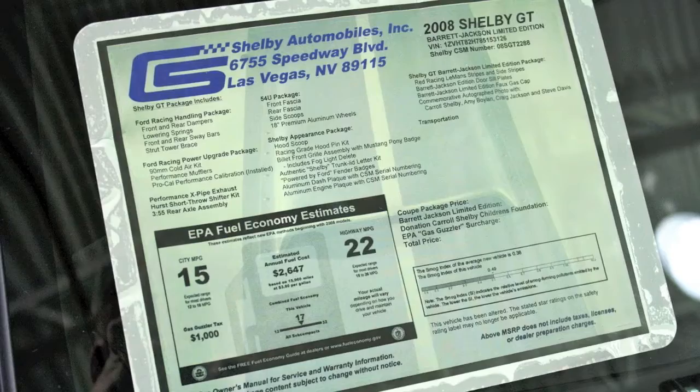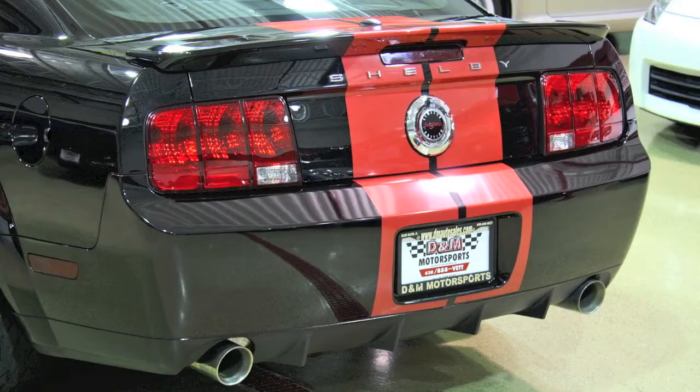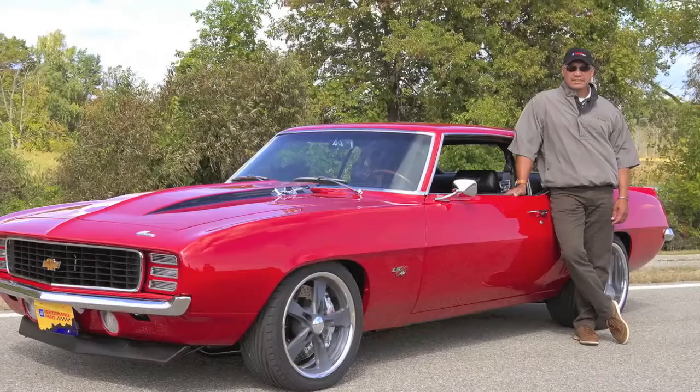As you'd imagine, this is an extremely rare car. There are only 100 Barrett-Jackson Edition cars that were built, and this one is even more rare for a couple of reasons. This car was sold at the Barrett-Jackson auction to a well known automotive enthusiast — Mr. October himself — baseball Hall of Famer Reggie Jackson.